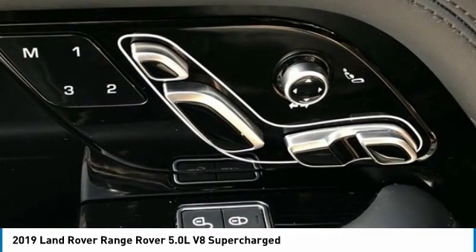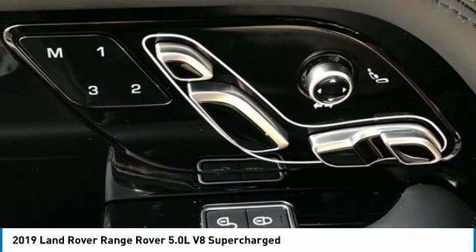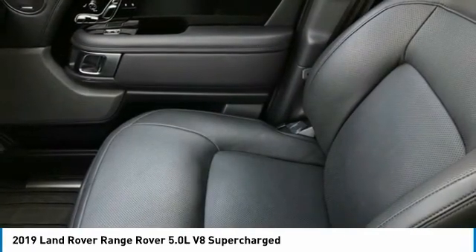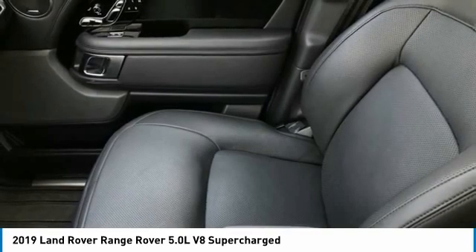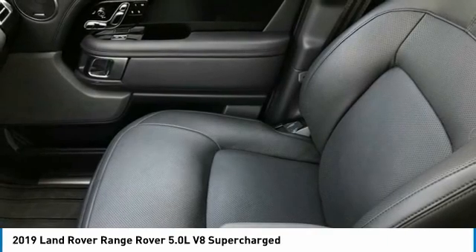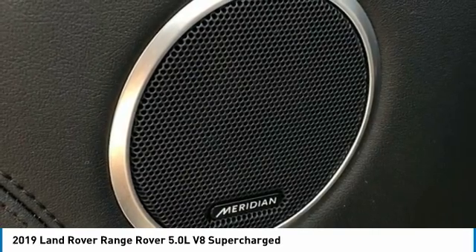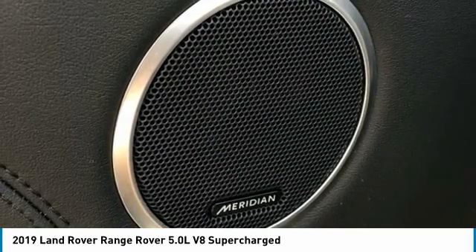Security system, speed control, speed sensing steering, speed sensitive wipers, split folding rear seat, steering wheel memory, steering wheel mounted AC controls, steering wheel mounted audio controls, tachometer, telescoping steering wheel, tilt steering wheel, traction control, trip computer, turn signal indicator mirrors, variably intermittent wipers, weather band radio, 21-inch six-spoke wheels. Leather Dot Awards, ALG Residual Value Awards. MTN View at 153 prides itself on value pricing and exceeding all customer expectations.